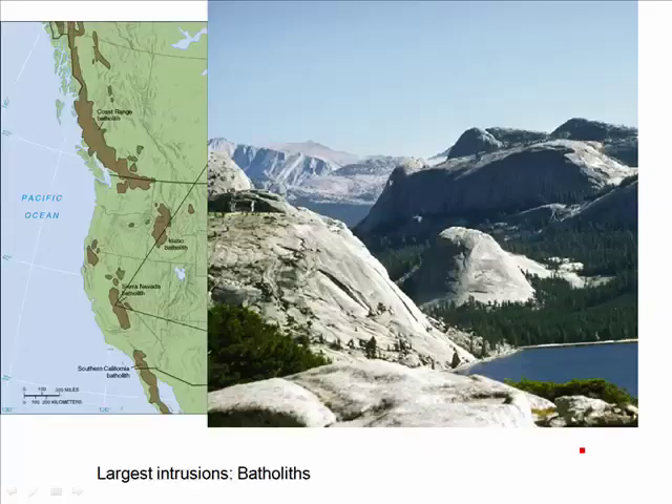The largest intrusions of all are called batholiths — and no, that's not a lisp. Batho means deep, and lith means rock. All of the granite of the Sierra Nevadas, including Yosemite National Park, formed deep underground over a subduction zone back in the Jurassic. All of the volcanoes from that subduction zone are long since gone, but the granite has been lifted upward and we see it exposed here in Yosemite National Park.